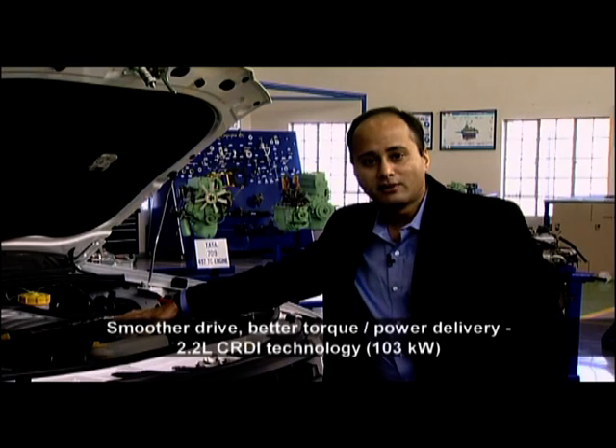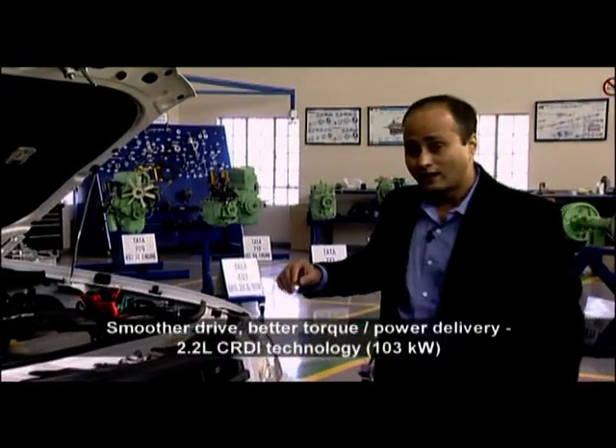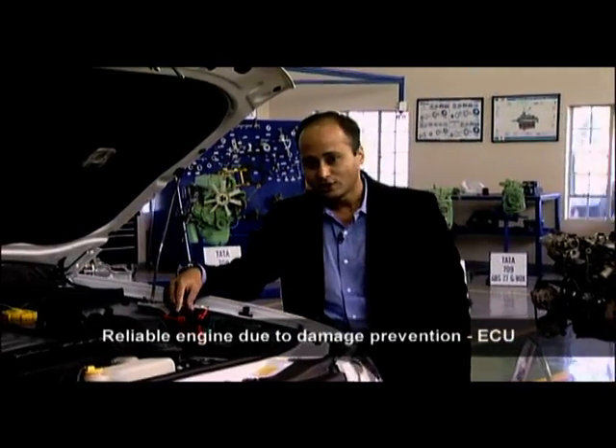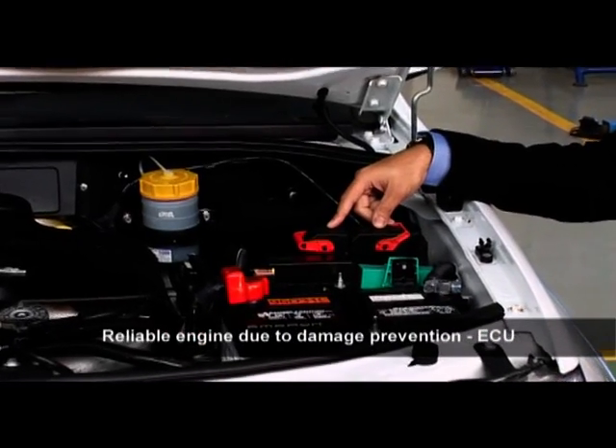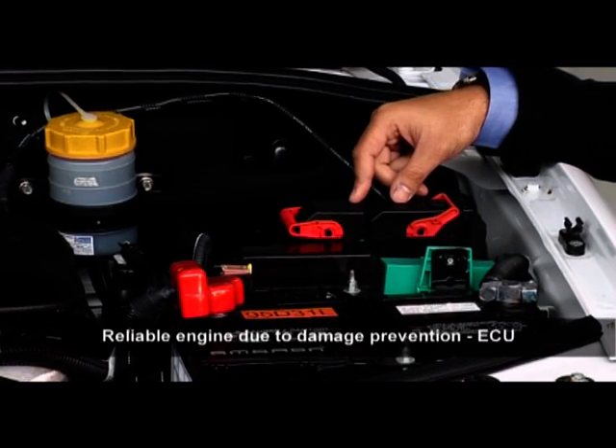The engine churns out a peak power of 103 kilowatts or 140 PS. It's a very reliable engine because it has fault detection and defect prevention mechanisms built into a 32-bit computer controlled engine control unit, or ECU.